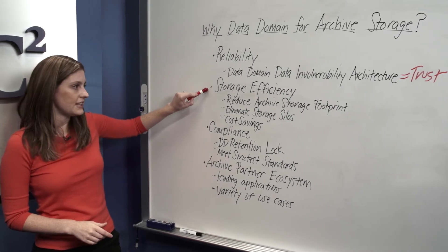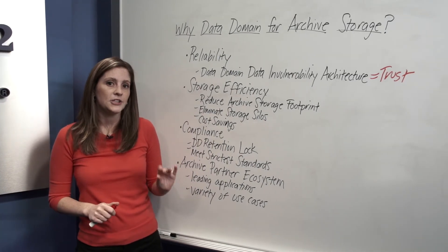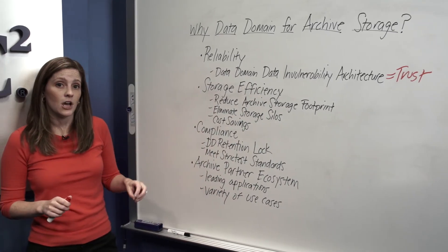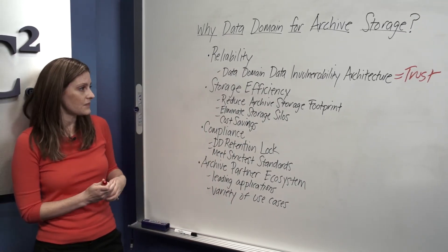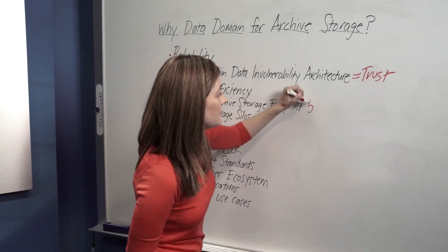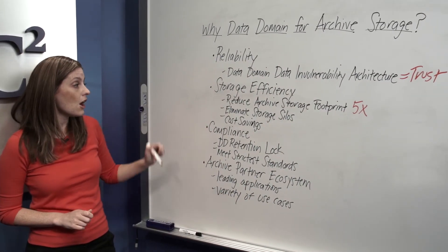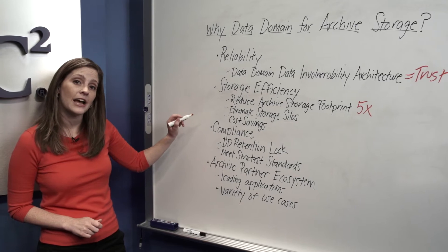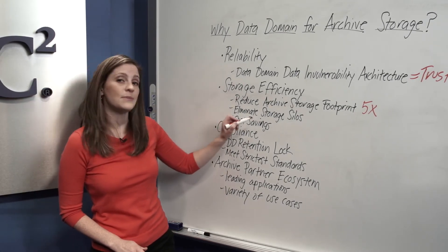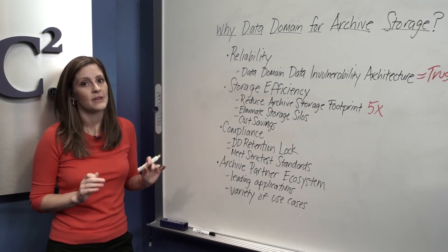Now let's move on to storage efficiency. If you're archiving on a Data Domain System, you gain the benefits of inline deduplication, so duplicate segments of data are removed. This allows you to reduce your archive storage footprint up to five times — the industry's highest dedupe rate. Also, the ability to consolidate backup and archive workloads onto a single Data Domain System allows you to eliminate storage silos, which maximizes efficiency while minimizing cost.